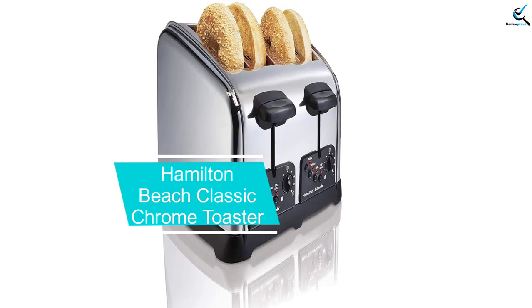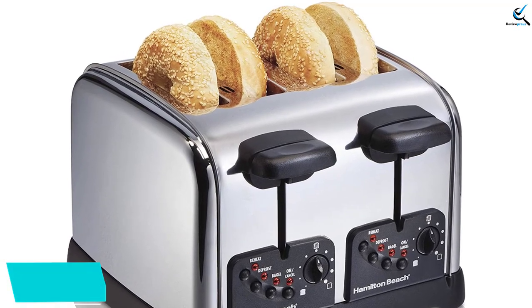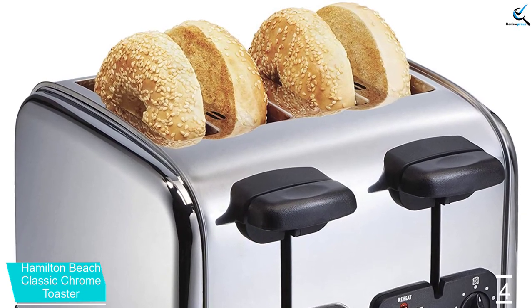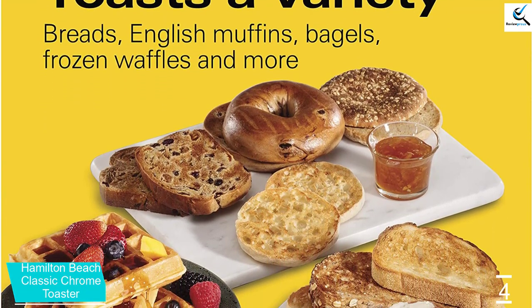Moving on at number 4, we have the Hamilton Beach Classic Chrome Toaster. This convenient and quick toaster enables you to enjoy toasted bagels, bread, and more the way you like. The Hamilton Beach Toaster features four toasting functions including defrost, reheat, cancel, and a shade selector, letting you toast a variety of breakfast favorites easily with just the touch of a button.